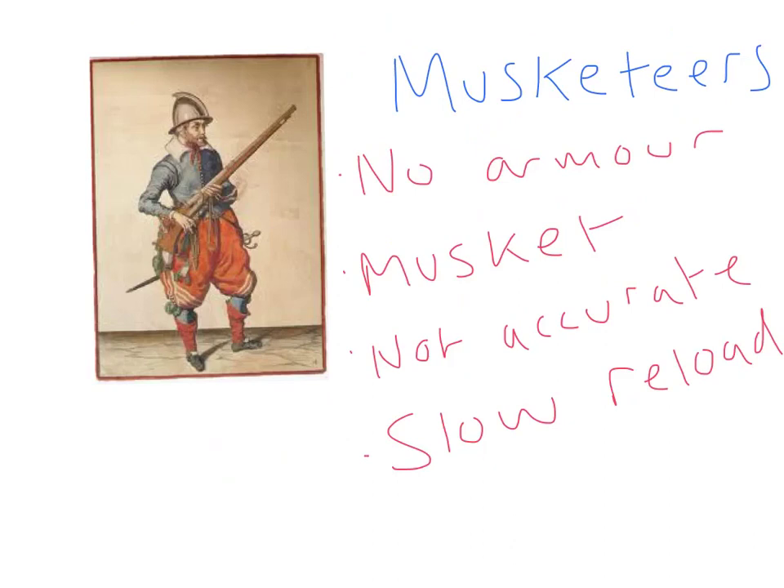Hello, who are you? Hello Mr Hockaday, I am a musketeer. I carry no armour into the battle. I only carry a sword and I'm armed with a matchlock musket. However, it's very slow to reload and very inaccurate. And I fight alongside my best friend, the pikeman, who protects me from horses.